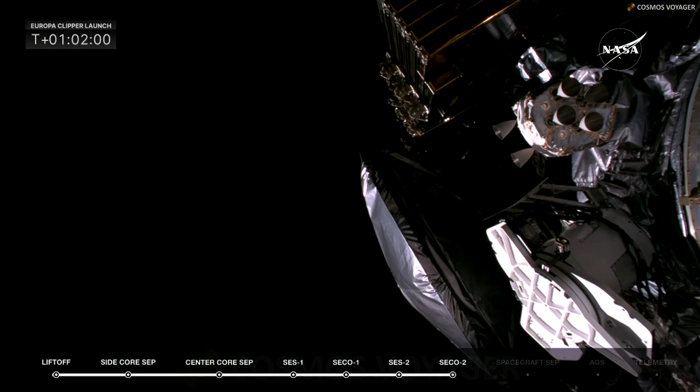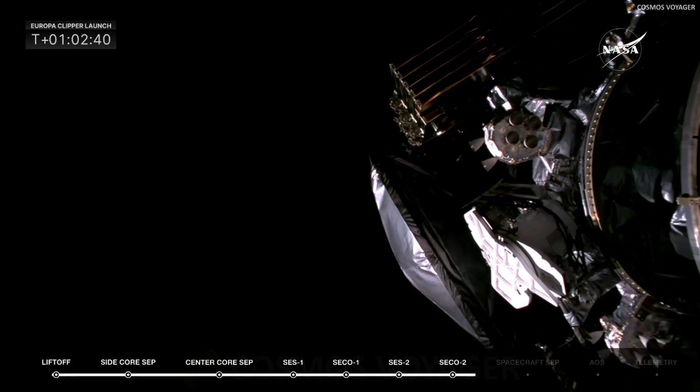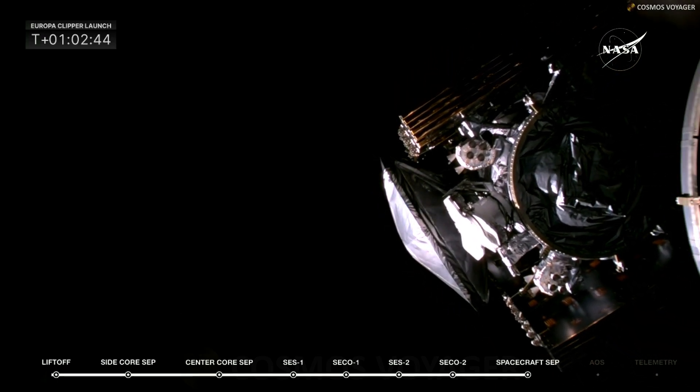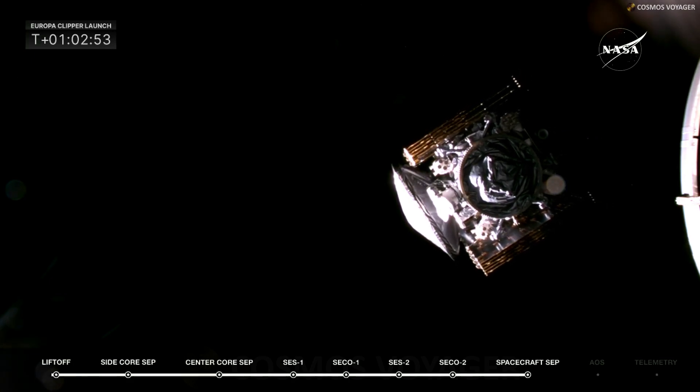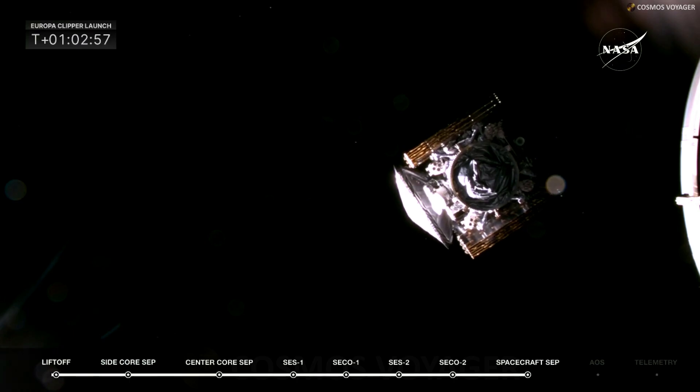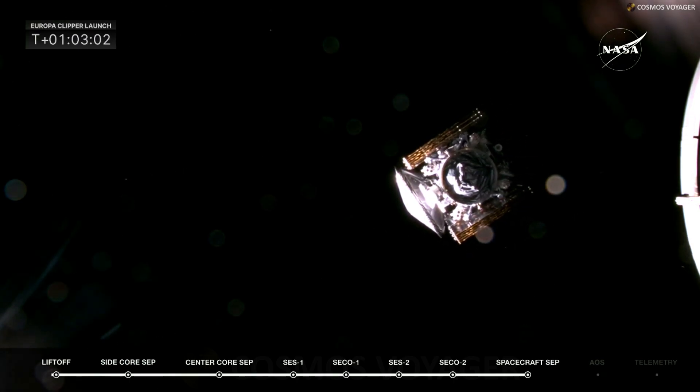Less than 30 seconds away from separation — there you see the Europa spacecraft and those massive solar panels all stacked together. This is a big moment for the program — for NASA, APL, and JPL. Europa Clipper separation confirmed! NASA's Europa Clipper probe is embarking on its long-awaited mission to study Jupiter's icy moon Europa. Successful deployment from stage 2; Falcon Heavy performed very well today. Teams are clapping — it is a beautiful picture.